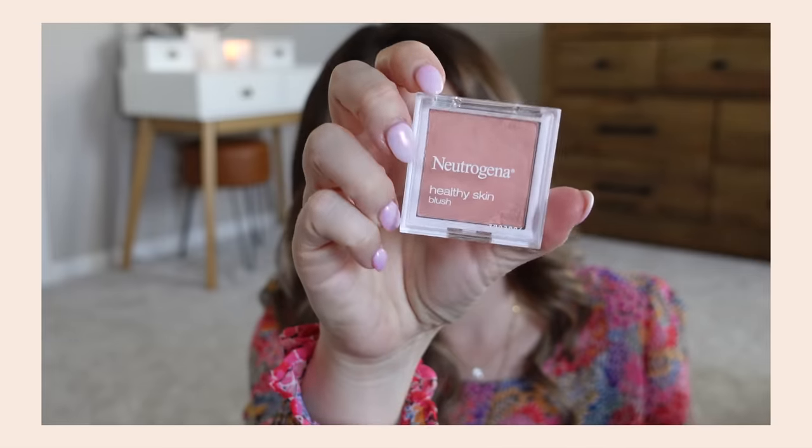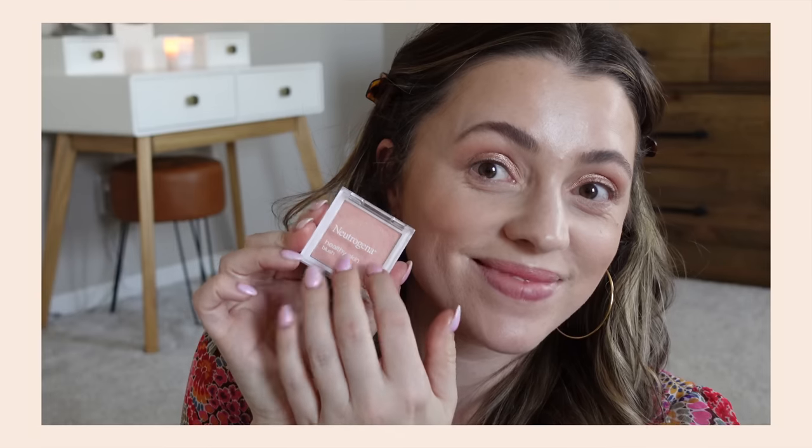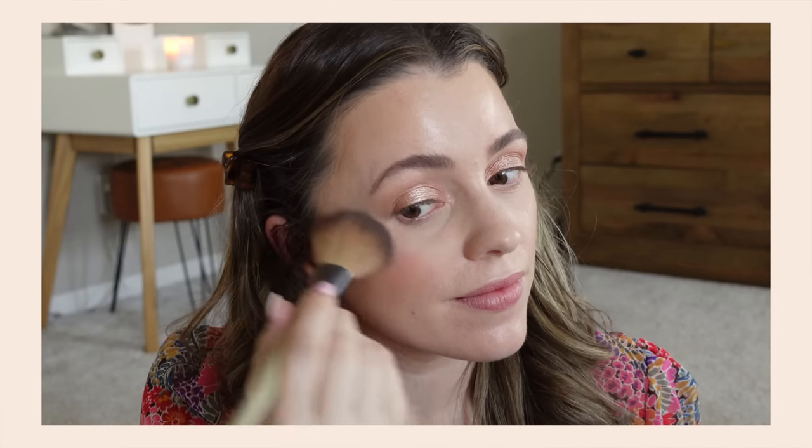I'm looking on the Neutrogena site and they do still sell this — they have four different shades, but it's the Neutrogena Healthy Skin Blush. I did see it on Amazon, which is probably where I'll link it for you guys. It's a blush that always applies really evenly and I just always feel like it looks really nice and well blended. The shade Rosie is definitely a favorite — it's totally a dupe for the NARS blush. I love this formula. I wish they would reinvigorate this line. The wear time lasts really well too, and it's so good.